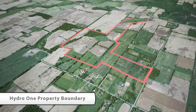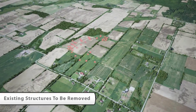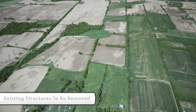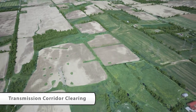A number of steps need to be taken to prepare the property for the new station. First, existing Hydro One structures need to be relocated or removed — these structures are indicated as red dots in this animation. The relocation or removal will be followed by a clearing of the transmission corridor, site grading, and the construction of an access road.